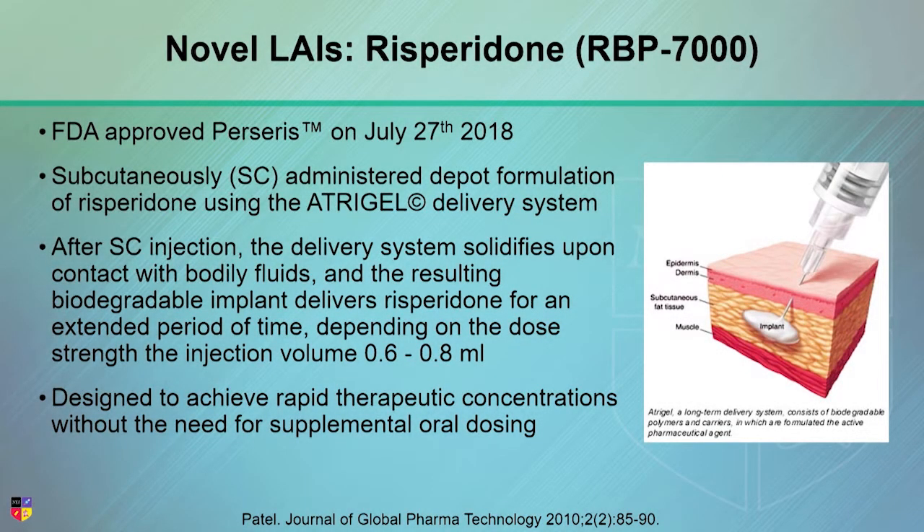We had a long-acting injectable form of risperidone called Consta. It's still available, maybe not as widely used because it's every two weeks, it had to be refrigerated, there were lots of issues, and there was prolonged oral coverage required.